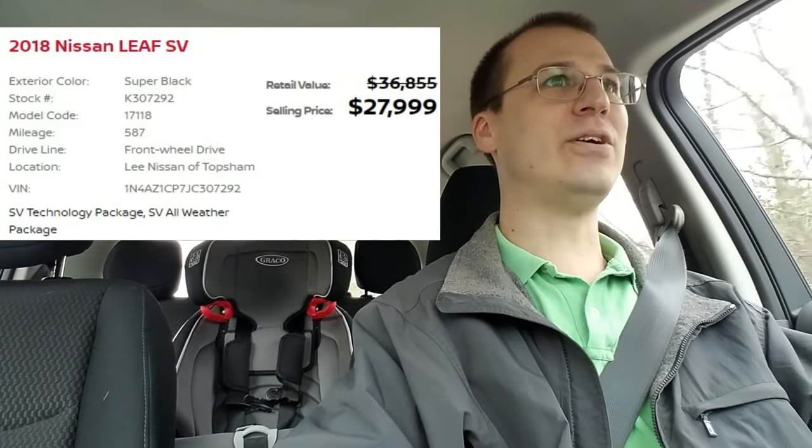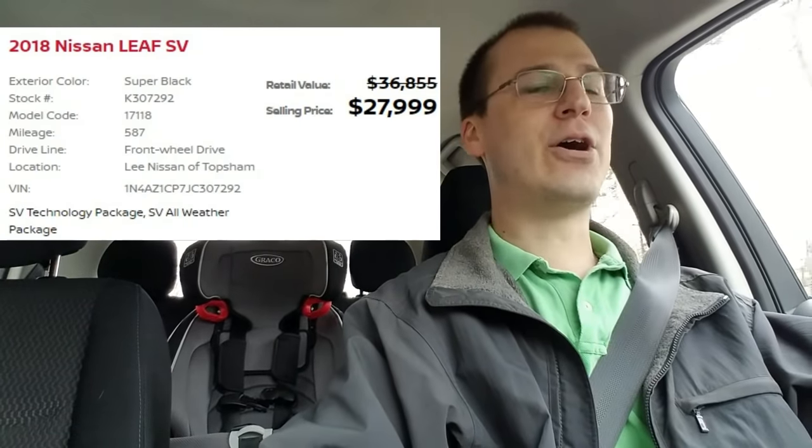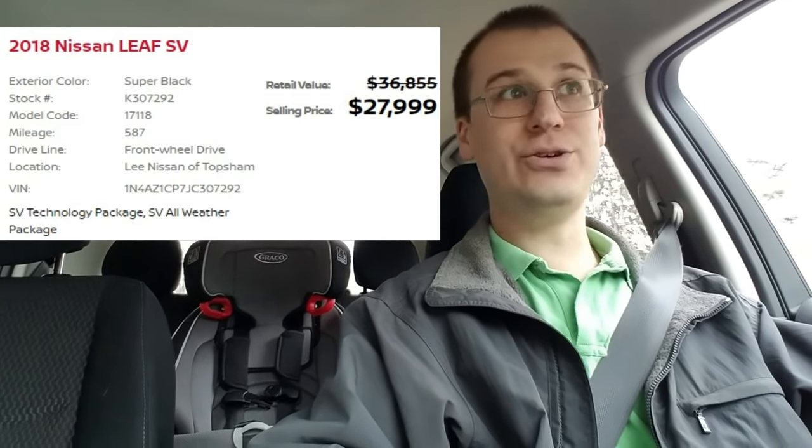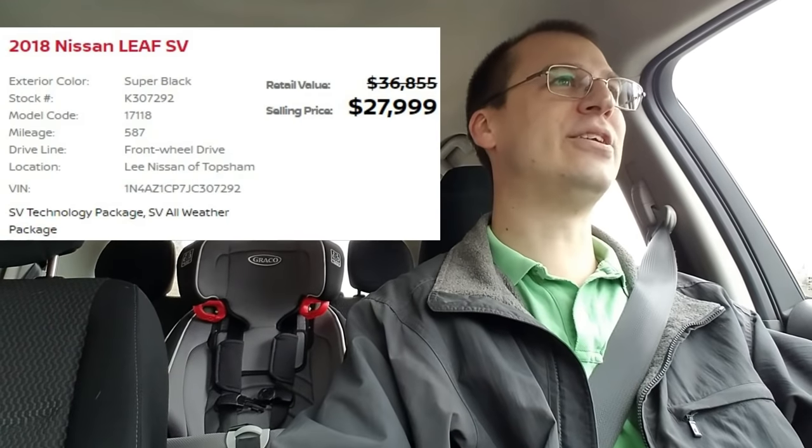Hello YouTube, Bill Hensley here, and this is actually a bit of a PSA — public service announcement for those of you who live in Maine and are possibly looking to purchase a 2018 Nissan Leaf. I actually just got a phone call last night from Lee Nissan in Thompson, Maine, and they have a 2018 Nissan Leaf that was actually a customer return. It only has like 600 miles on it, and they're selling it for $27,999.